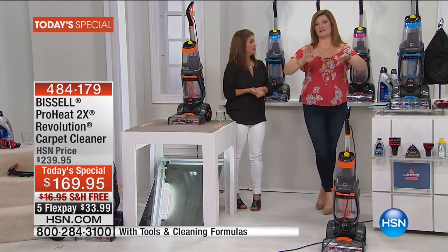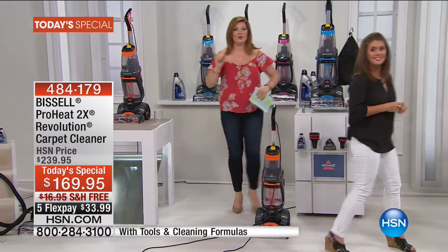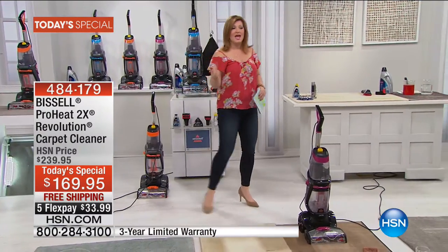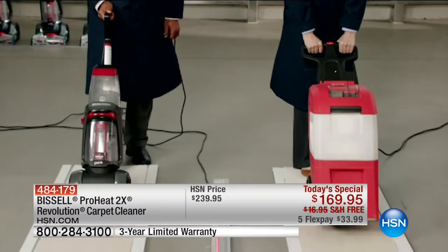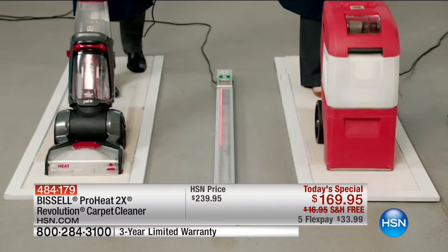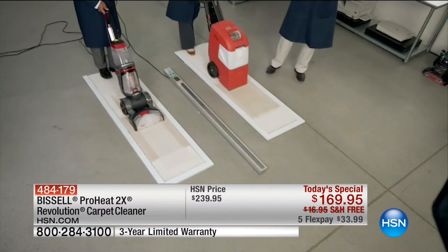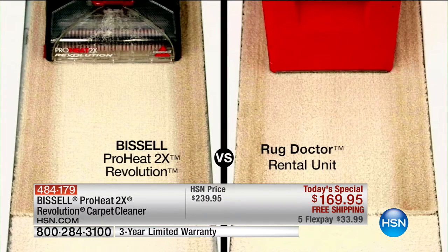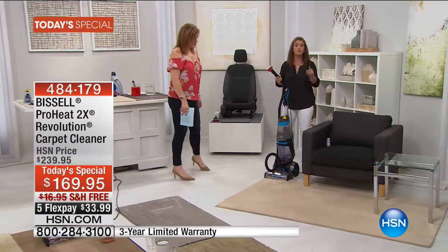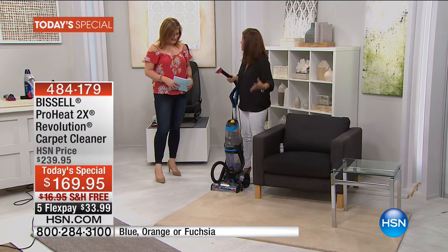We will continue to show more demos. If you look at this three-day Labor Day weekend, we're going to be in the home stretch and starting to think about cleaning for the holidays. The Revolution cleans forwards and backwards — it applies formula going forwards and uses suction backwards, so you're cleaning in both directions. The leading rental unit only applies formula going one direction, so you actually have to clean twice as long with the rental unit. The Revolution makes it easy.